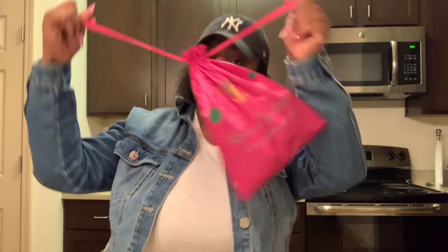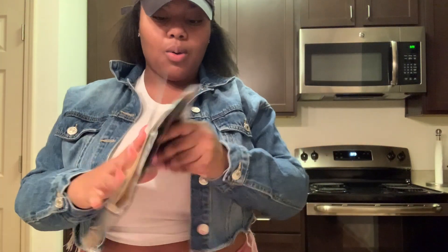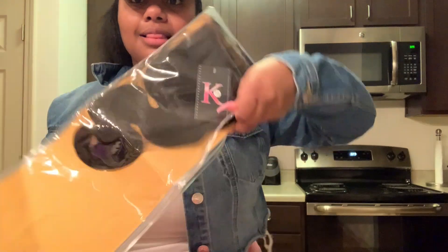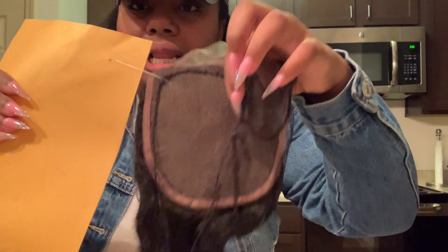This is some good stuff. Here is the closure — I got a 16-inch closure. Here is my towel. It's a basic closure, and it's pretty big.